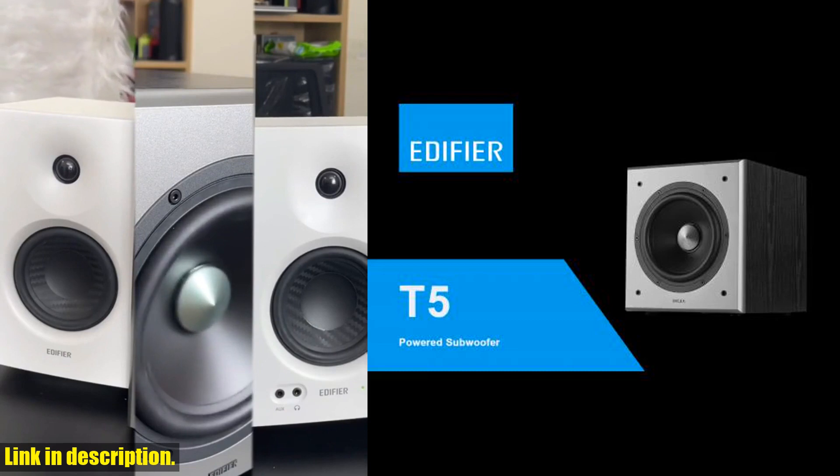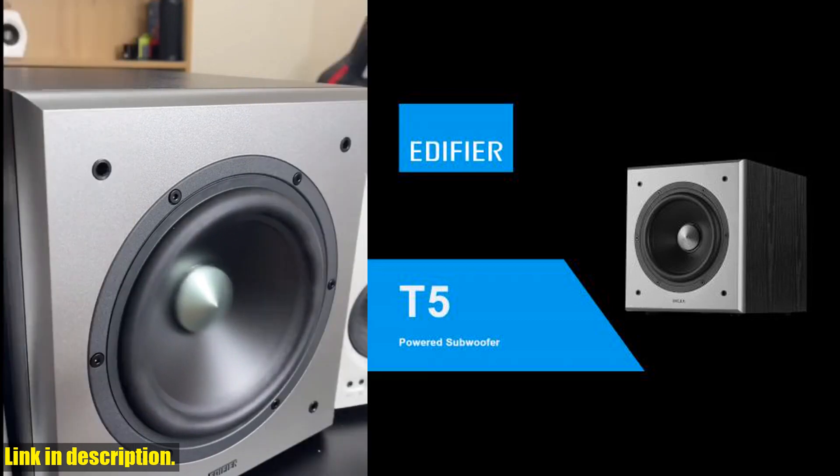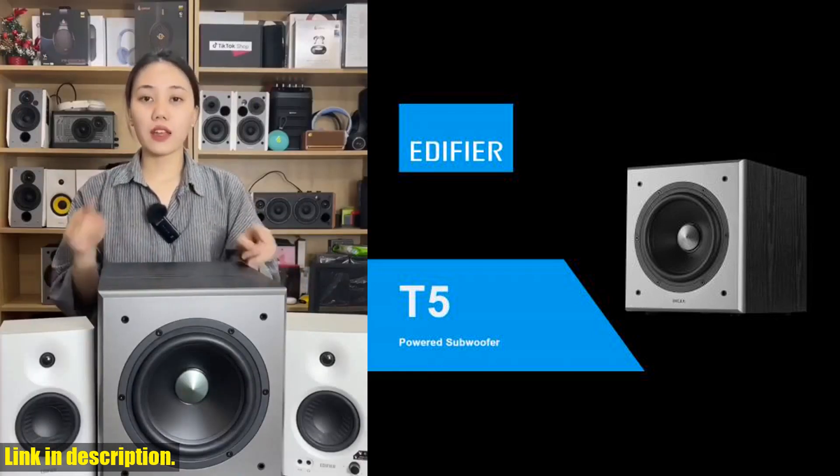With a low-pass filter with a frequency response down to 38Hz, you'll only be hearing sounds that are too low for your speakers to properly output. Plus, with a two-year warranty, you can buy with confidence and enjoy an amazing experience with Edifier's products.